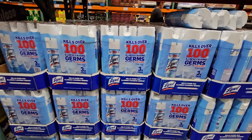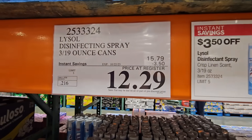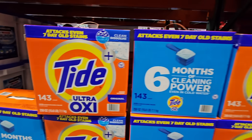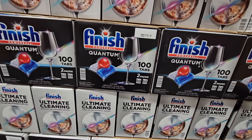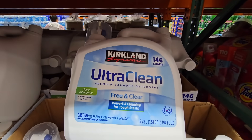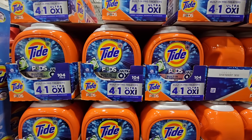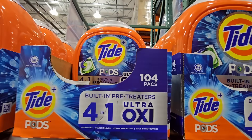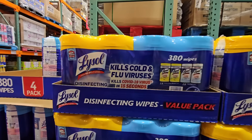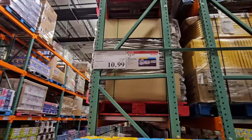The Lysol spray — a three-pack — is $12.29; I saw these at another store for $7.99 per single can. Tide powder is $23.99 after $6 savings for 143 loads. Finish dishwasher tabs are 100 tabs for $14.79. Kirkland Ultra Clean free and clear is $13.99 for 146 loads. Tide Pods are $21.29 after $5 savings for 104 pods. Lysol wipes in two scents are $10.99 after a $3 savings.